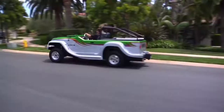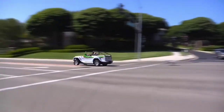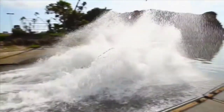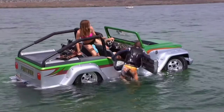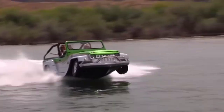The WaterCar Panther is manufactured by California-based company WaterCar. This car can travel on both land and water. The Panther design is solely based on a Jeep compact SUV. The vehicle is constructed from lightweight steel for the chassis and fiberglass for the body.